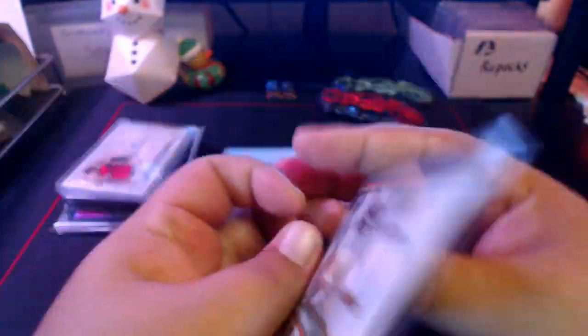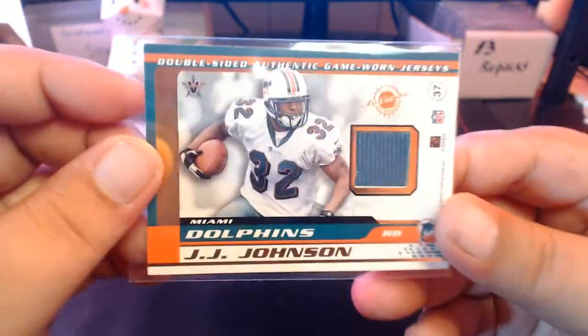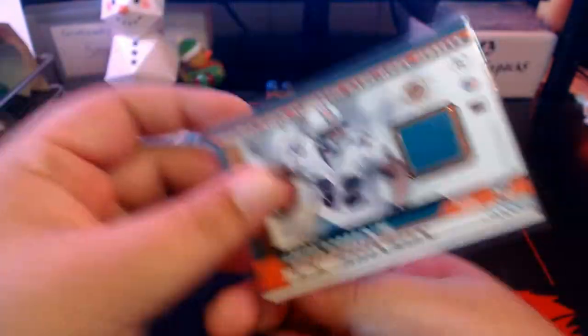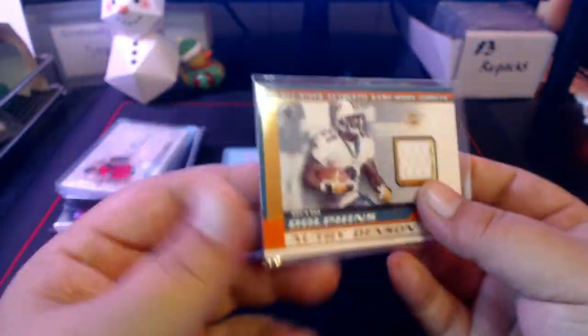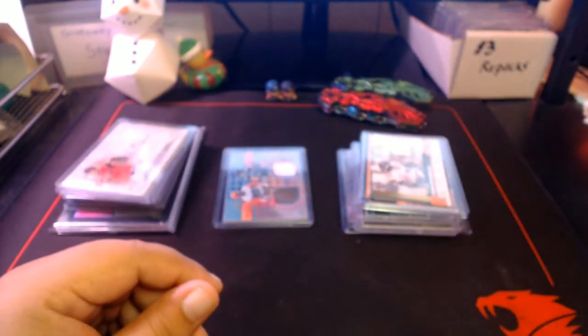We got a couple cards here — an Autry Denson jersey and a JJ Johnson jersey. Pretty cool double-sided authentic card. It's not a super thick card — pretty cool how they did that with two separate jersey swatches of two separate players, and the card is not even that much thicker than a regular card.